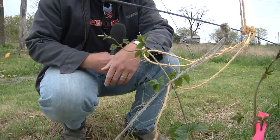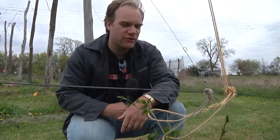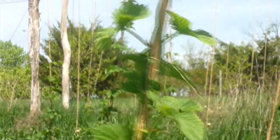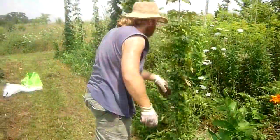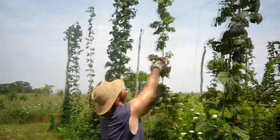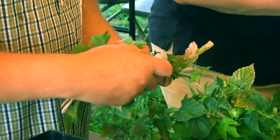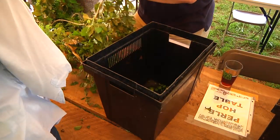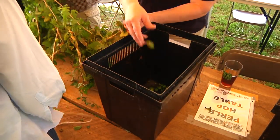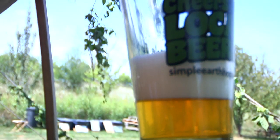I'm Matt Sweeney and I grow hops. This is a hops plant and these things will grow as tall as a trellis as I can build them, but they will grow 30 feet and higher. Come end of August, beginning of September, we come out here and pick all the cones to make beer out of them. Each plant produces about a pound or two.